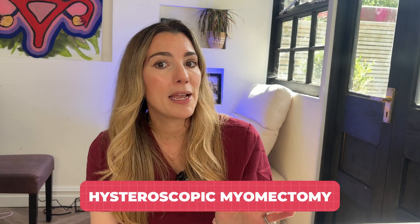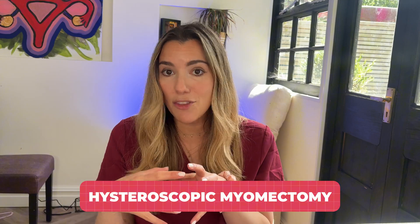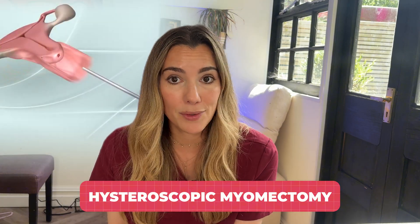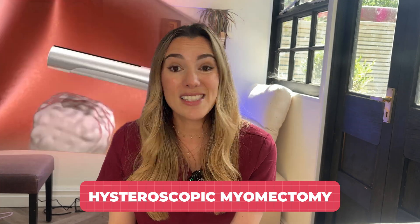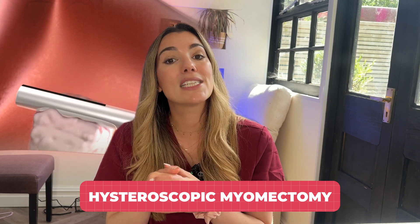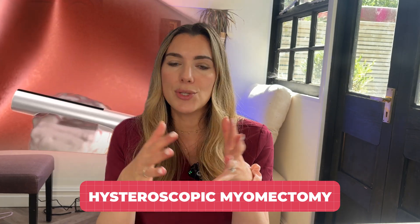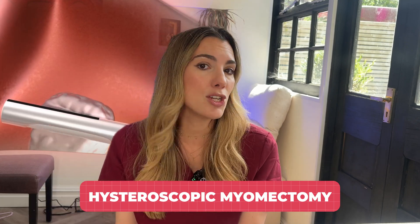A hysteroscopic myomectomy is the least invasive. It's used when fibroids are inside the womb cavity — known as submucosal fibroids. The surgeon passes a small camera through the vagina and cervix, so there's no need for any external incisions. The fibroids are then removed using specialist instruments and fluid is used to expand the womb. It can be done as a day case and recovery is usually quite quick.